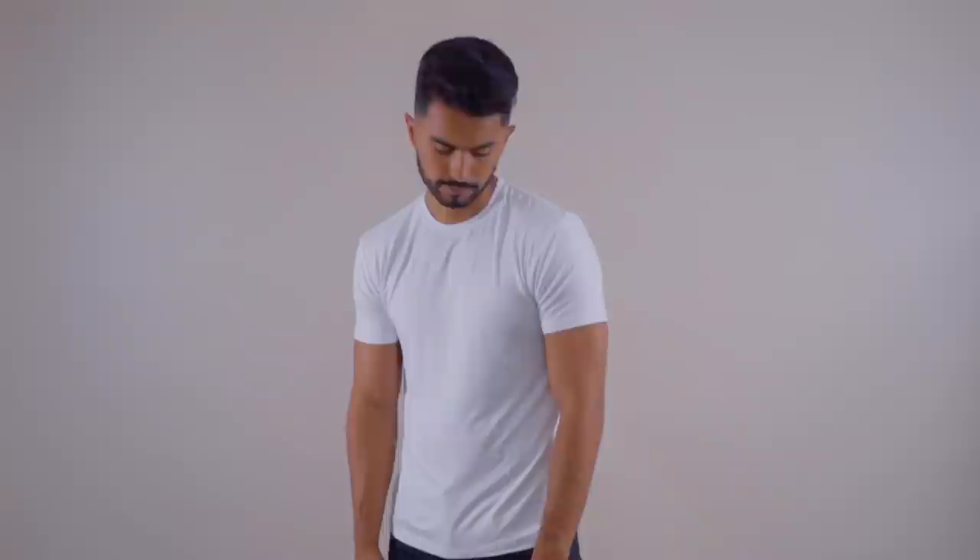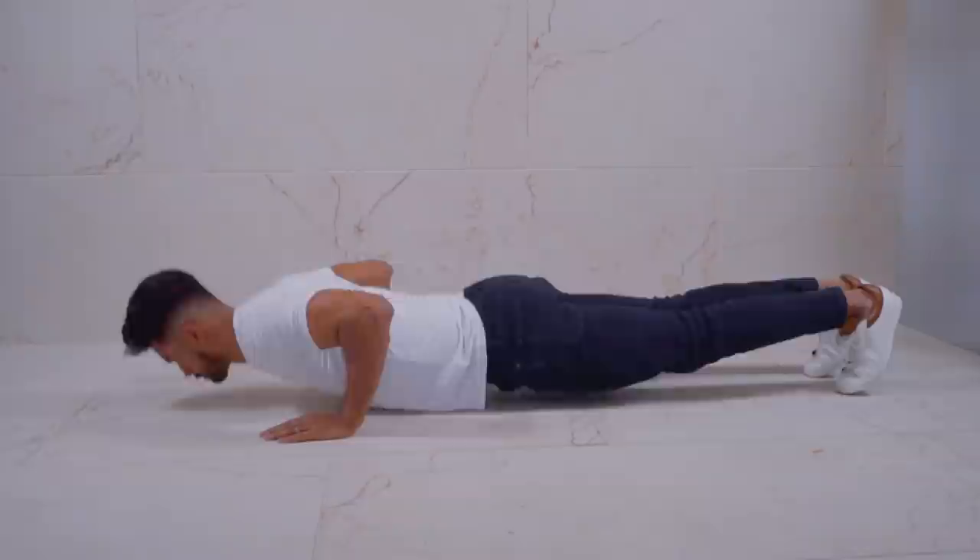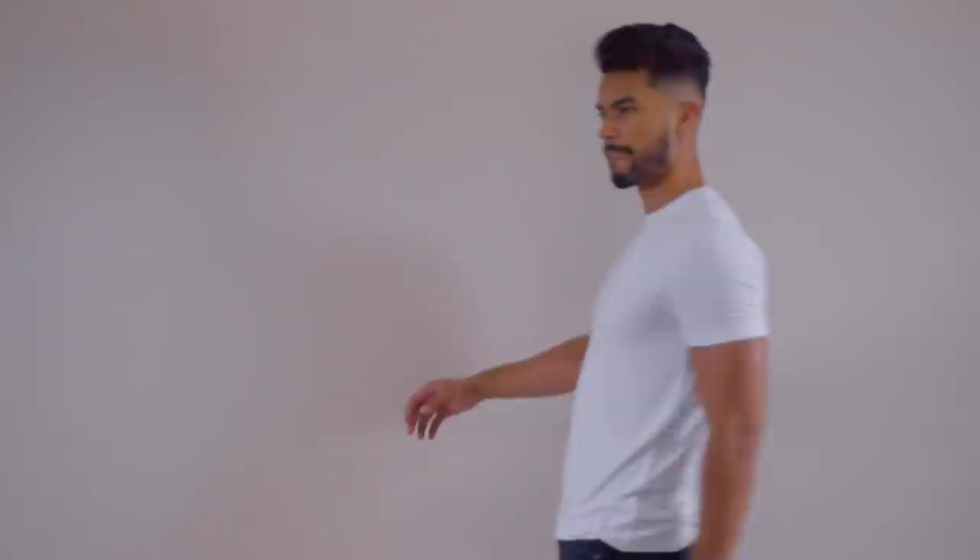Number one: you got a hot date tonight and you need to fill in the t-shirt. Very simple — right before the date, rep out a fail set of pushups. This is not an ego test. You want full range of motion, slow and controlled, as many as you possibly can until you fail. This is going to rush blood into every muscle of your upper body — your traps, shoulders, chest, biceps, triceps. Within about 10 minutes you're going to look noticeably thicker.